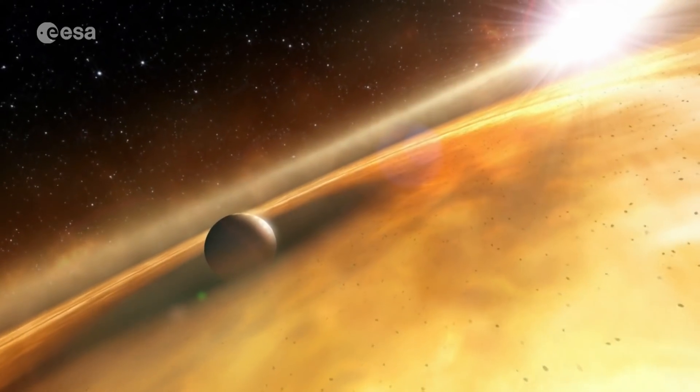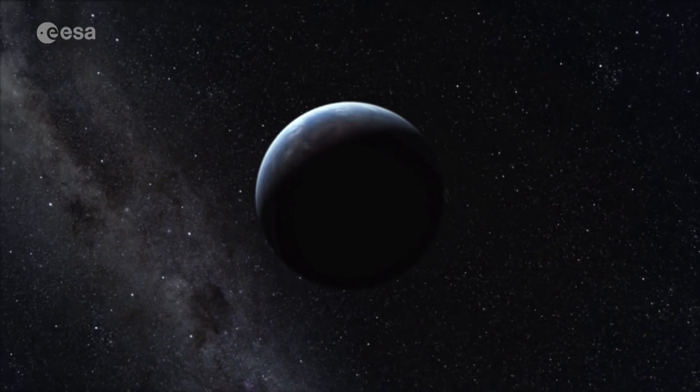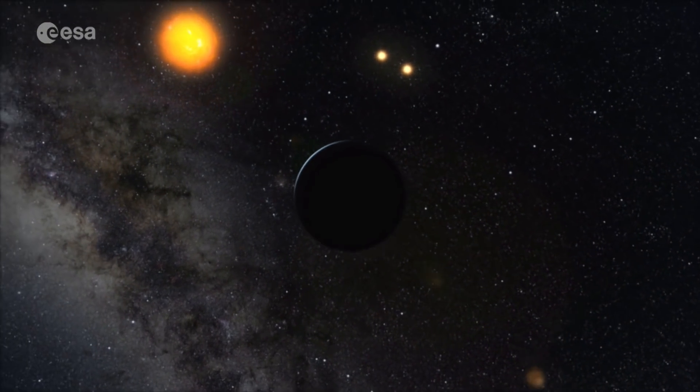CHEOPS will be targeting known planets between the size of Earth and the icy giant Neptune, which has four times our planet's radius. The mission will probe the nature of these exoplanets and begin to answer questions such as whether any of these alien worlds could support life.